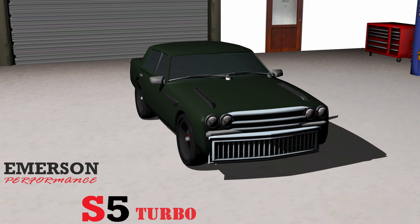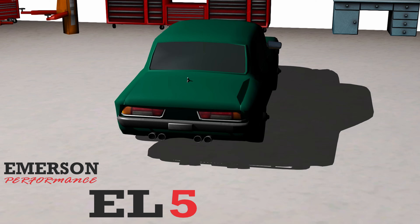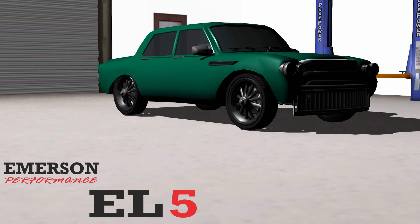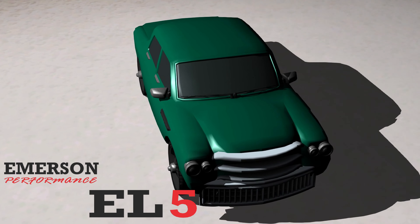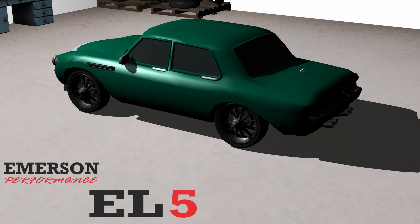The Emerson Performance EL5 utilizes the Allure Essence SPV unibody structure while replacing the engine with an Emerson Performance variant used in the S5 and the transmission with an Emerson Performance 6-speed. While the Essence SPV unibody structure is used, the EL5 adds functional upgrades that are visibly noticeable, like a larger lower grille to provide more airflow to the engine, central cross-flow exhaust, and engine bay heat extractors.